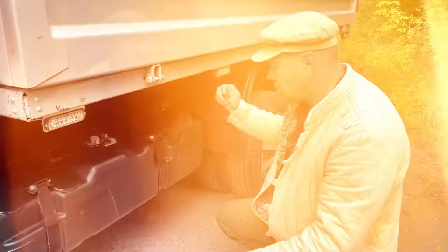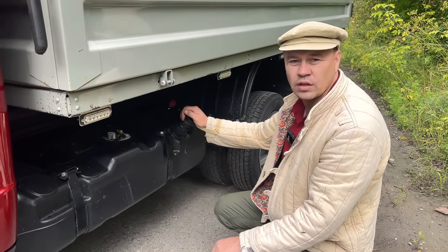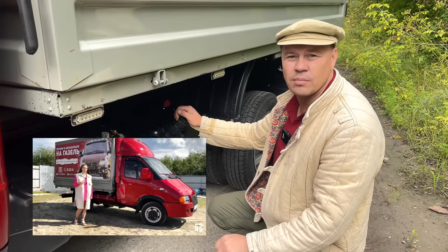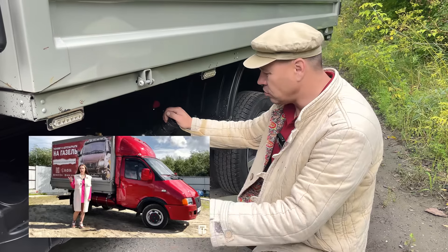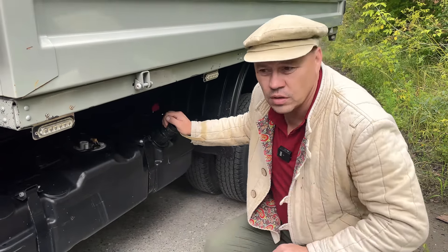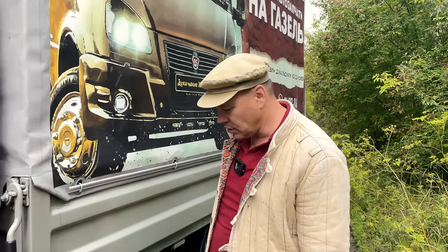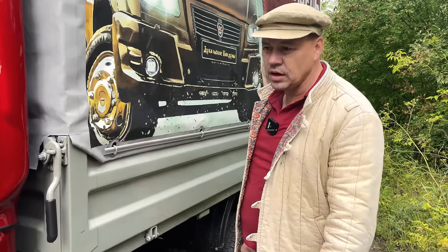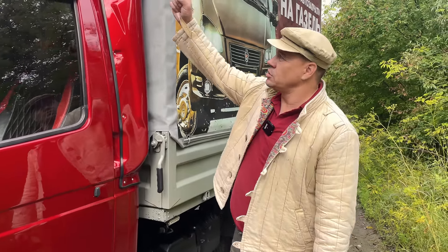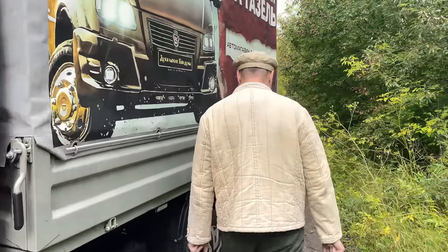Хочу отметить, что все установленное на этом автомобиле у нас зарегистрировано. Спасибо нашим друзьям — ПТС, переоборудование транспортных средств. Вписан бензобак, инжекторный мотор 406, спойлер, крепление запасного колеса и задний брус.